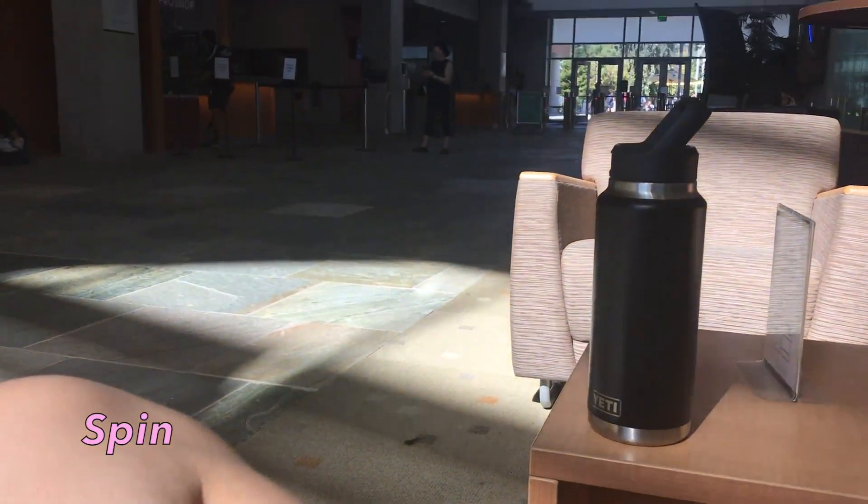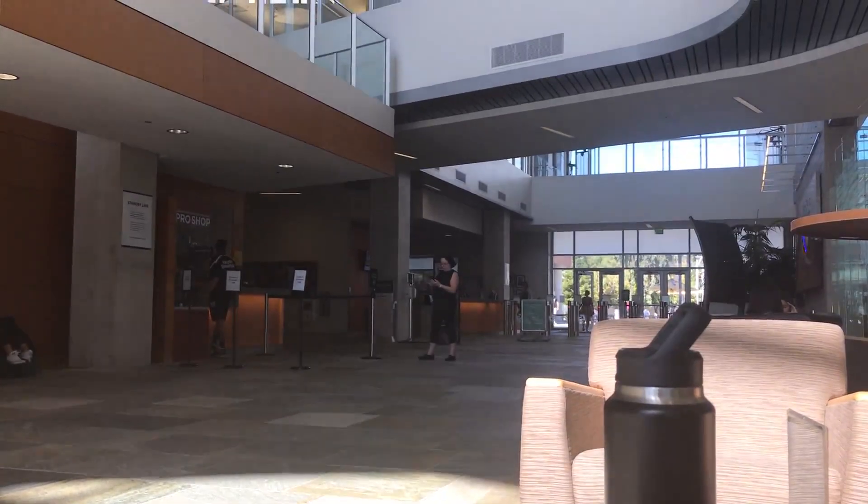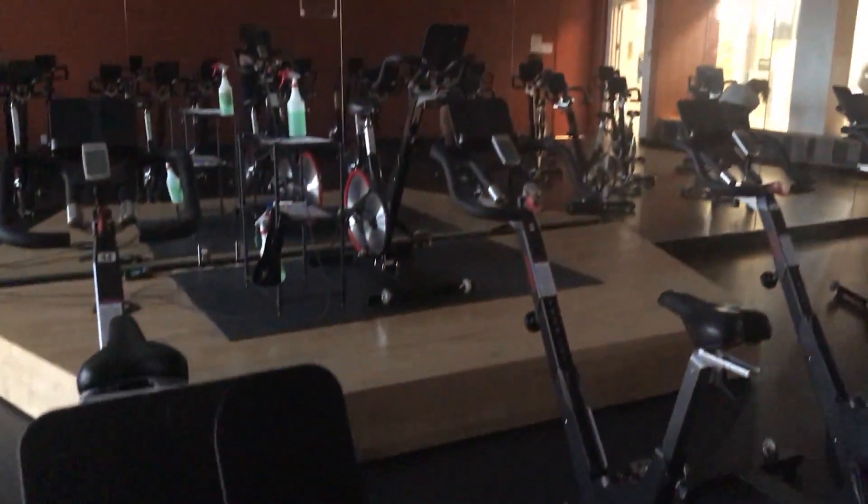Just picked up my paycheck — I look like a thumb. Now we're at spin, we're gonna get real sweaty real fast.